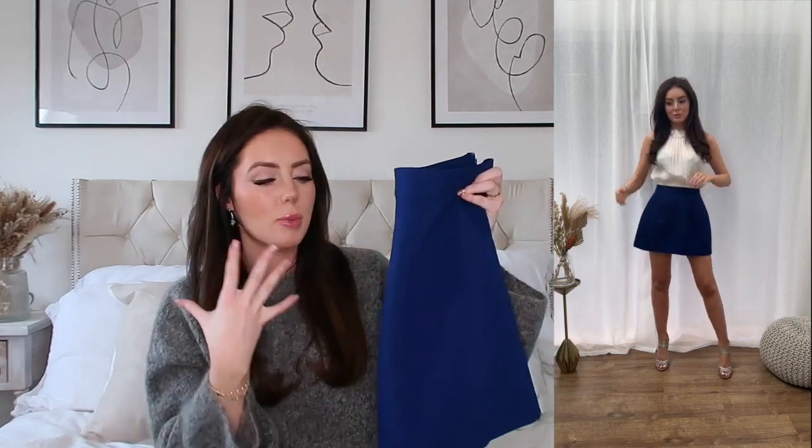I thought this with a little white top and some nice heels could just look gorgeous. There are so many different ways to wear it — with creamy knee-high boots it could look stunning. I'm really excited to try this on. Hopefully it fits.